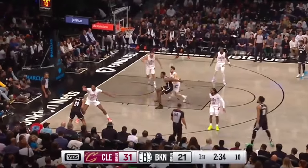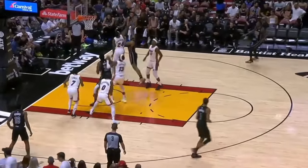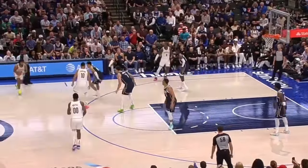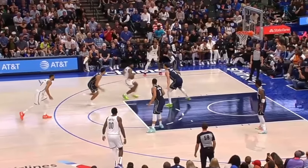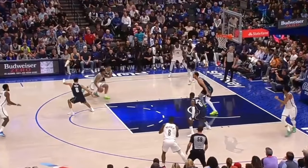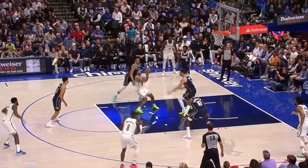Another counter Thomas has when going up against length is to rise up into these 8-10 foot floaters. So far this year, Cam has shot a pretty accurate 59% on all his runners. And what I love about these shots is that Cam has a variety of ways he likes to get into them. Watch this play — Thomas refuses the screen, and when he starts coming downhill, the big is slightly backpedaling, which gives Cam the leverage to step into a one-foot floater. But now look at this play where the big has his feet set — so Cam comes to a two-foot stop, completely stopping his downhill momentum and keeping space, which gives him a window to rise up.